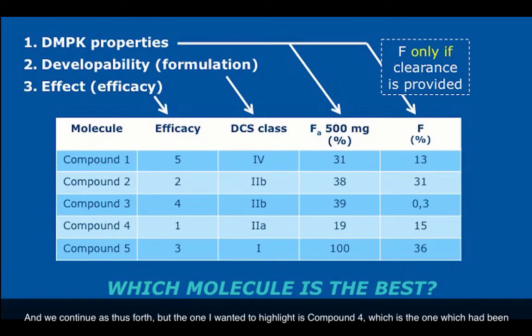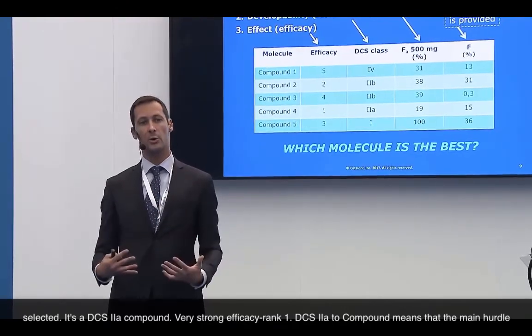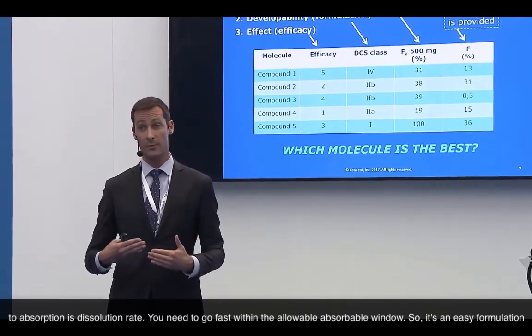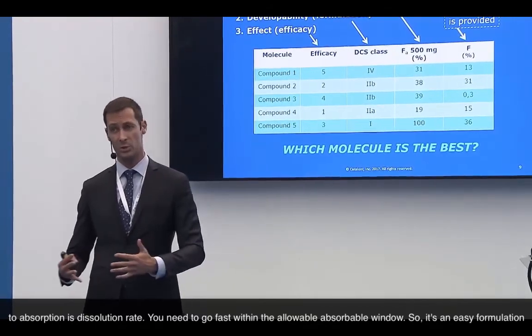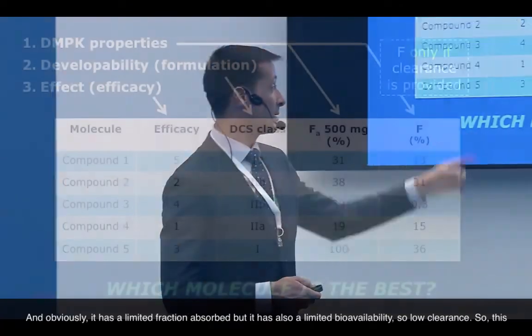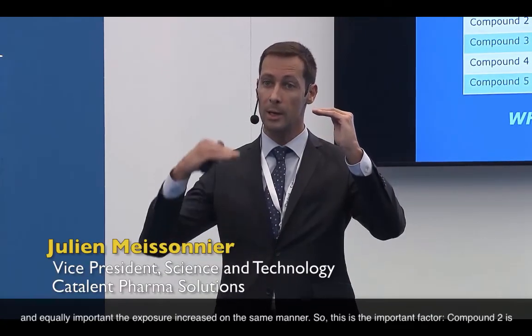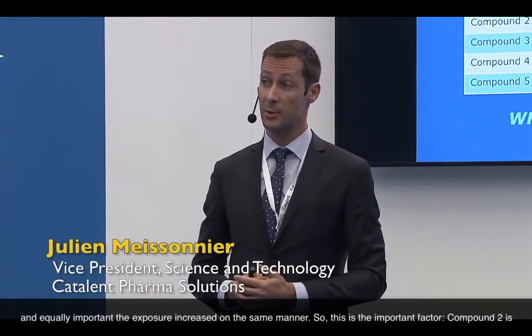So it's a relatively easy formulation challenge — not resolving a true solubility issue, but resolving the speed at which the drug goes into solution. It has limited fraction absorbed, but also low clearance, meaning low bioavailability is addressable. This compound is interesting because formulation scientists can make relatively easy work of it by increasing the dissolution rate with co-micronization, micronization, or other associated technologies, so that the fraction absorbed increases and, equally important, exposure increases in the same manner.